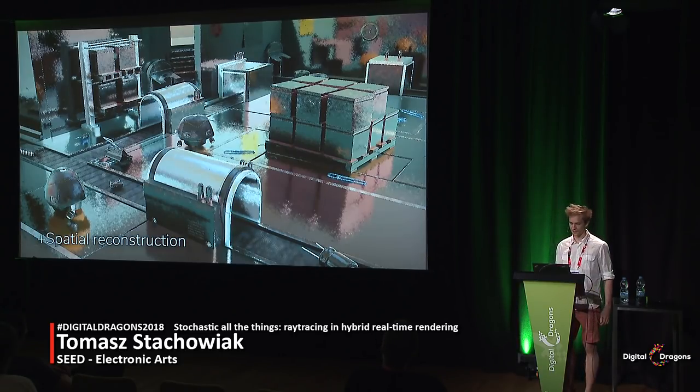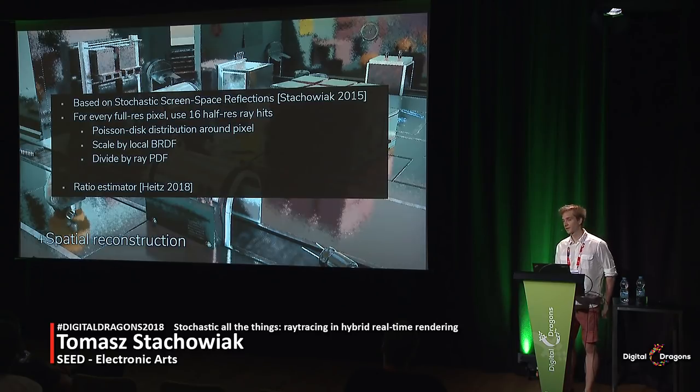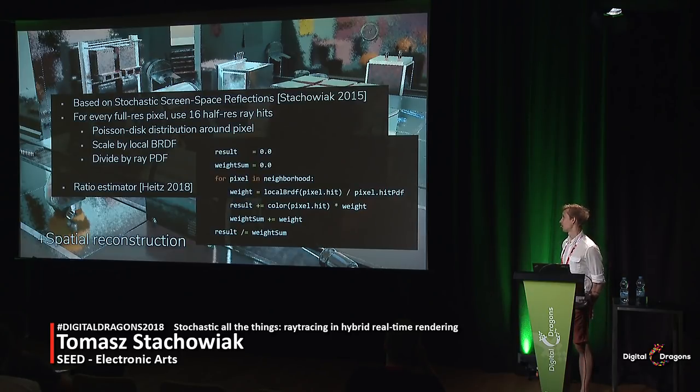The idea behind this is very similar to stochastic screen space reflections, which I presented three years ago at SIGGRAPH. As a quick recap: every full-resolution pixel uses a set of ray hits that were intersected by the pipeline and reconstructs the reflection. It's basically a fancy weighted sum where the local pixel's BRDF is used to scale the intensity and the ray's PDF is used to reduce it. Eric Heitz, Stephen Hill, Morgan McGuire, and Ari Silvennoinen pointed out that it is something called a ratio estimator, so apparently the math is pretty sound. A few shortcuts mean it cannot be unbiased or even consistent, but it works pretty well in practice, and the code is super simple.